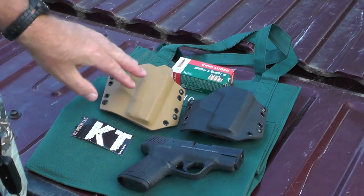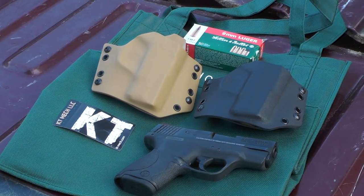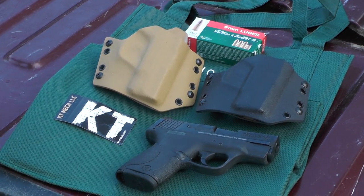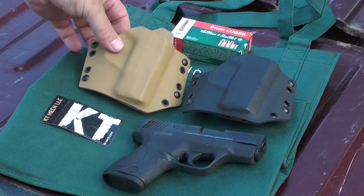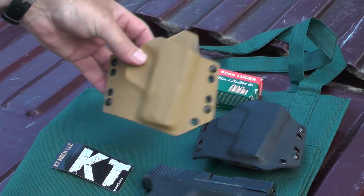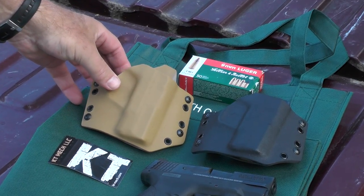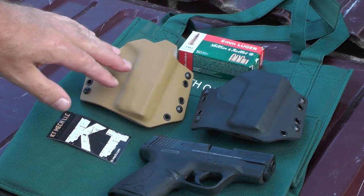The quality of these holsters is just as good, I think, as anything you would see from even a top-of-the-line Raven Concealment holster. I do own a Raven Concealment holster, as you've probably seen in my videos, and I think the quality of these is just as good. With Raven Concealment you pay for the name — they're going to cost probably about double what these cost.